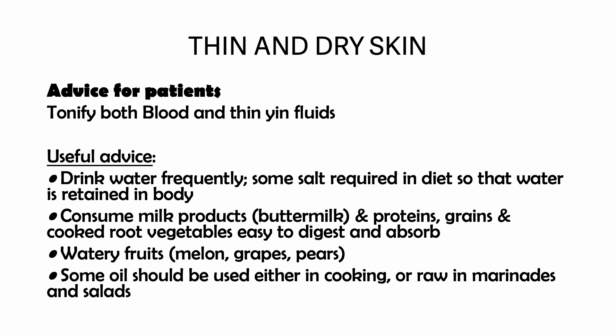Advice for patients: in order to correct this, both blood and thin yin fluids need to be tonified. Useful advice includes drinking water frequently; some salt is required in the diet so that water is retained in the body. Consume milk products, especially buttermilk, and proteins, as well as grains and cooked root vegetables which are easy to digest and absorb. Watery fruits like melon, grapes, and pears are good for this condition. Some oils should also be used either in cooking or raw in marinades and salads.